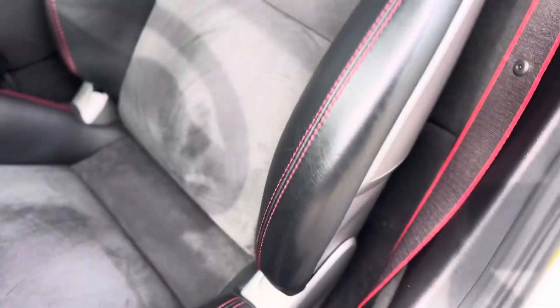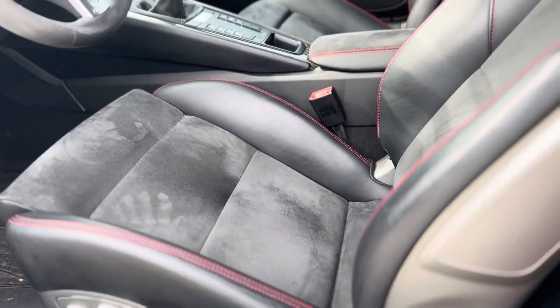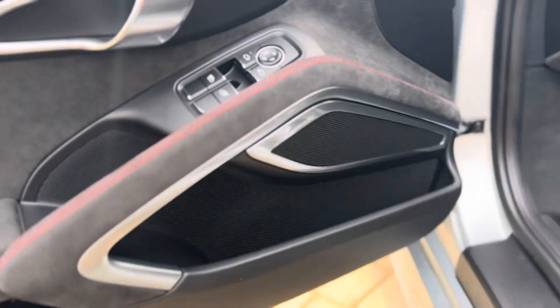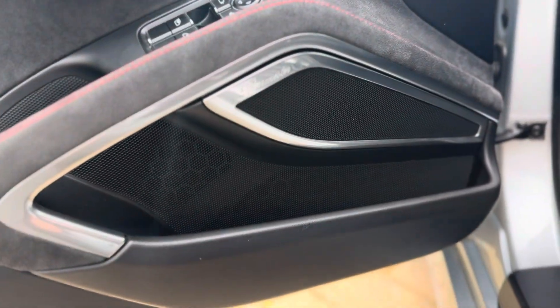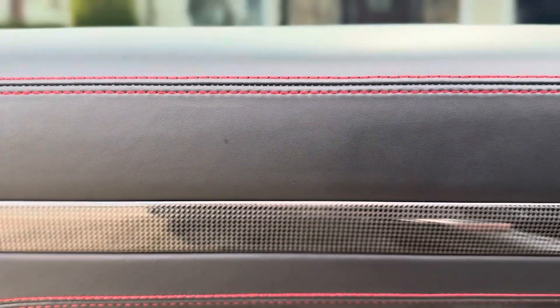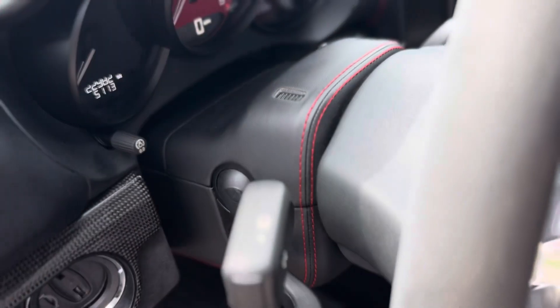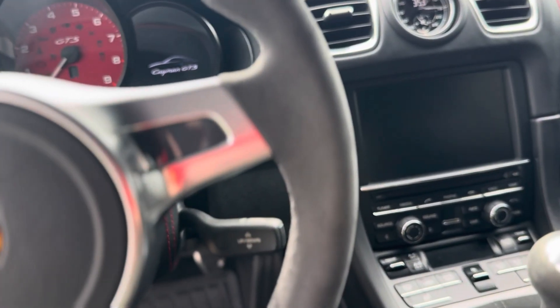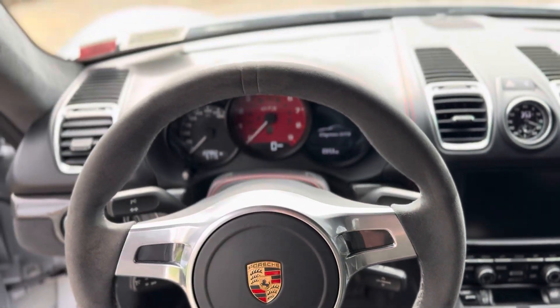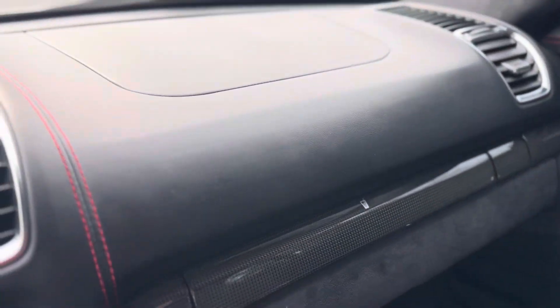You can see the wear marks — bolsters are in great shape. 18-way seats. This comes with the Burmester great sound system option. Door panels are in great shape, all the leather is great. We've got leather contrast stitching around the steering column. Alcantara steering wheel is in excellent shape. Clean regularly the proper way — headliner and dash in great shape.